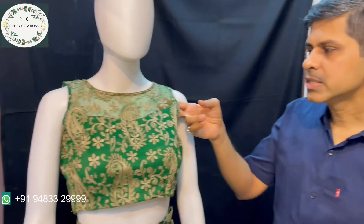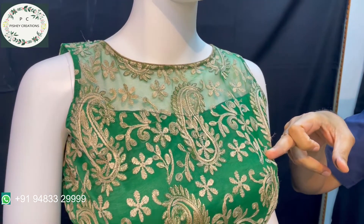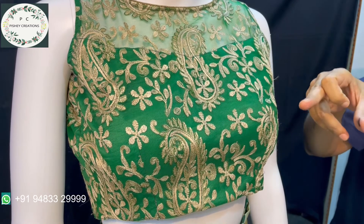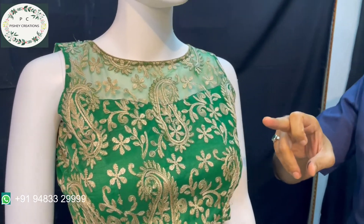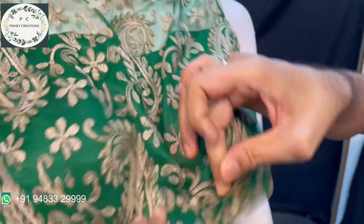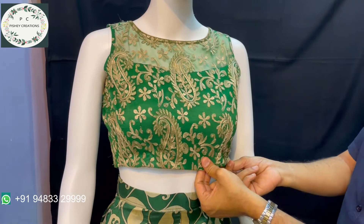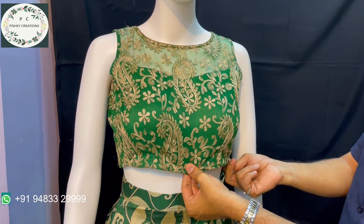The blouse is netted because the pallu also had net like this, so I have made the blouse like this. The customer had asked me to do a sleeveless blouse, so I have put cotton shimmer lining so that a little bit of shine effect comes. It is also a padded blouse, stitched for a very small size, which is why the fitting is like this on the mannequin.